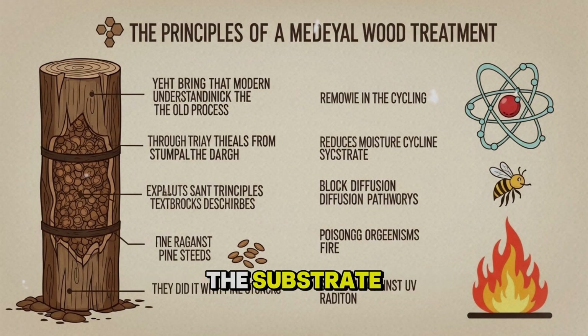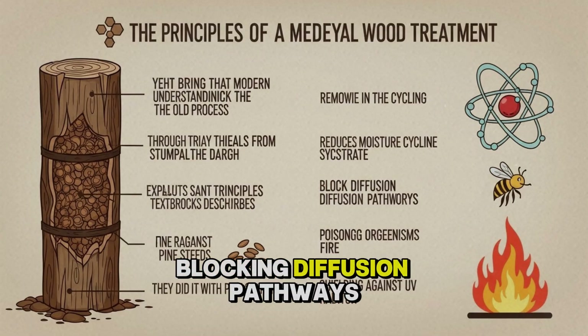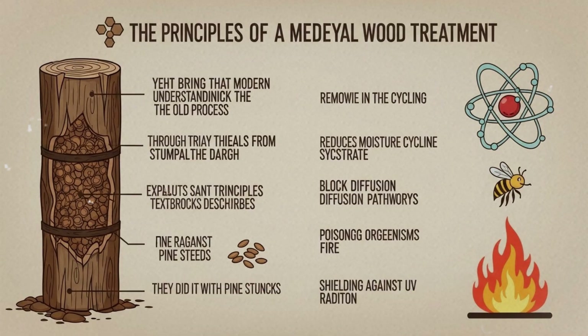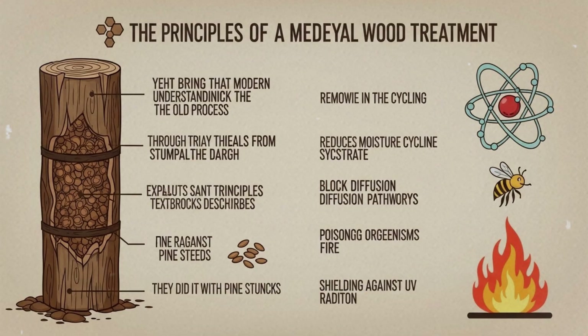Removing nutrients from the substrate, reducing moisture cycling, blocking diffusion pathways, poisoning decay organisms, and shielding against UV radiation — they did it with pine stumps, flax seeds, bees, and fire.